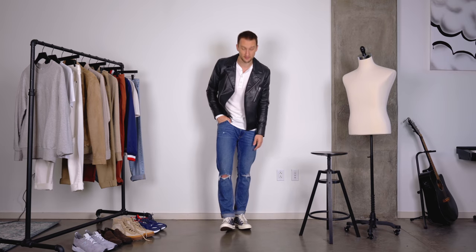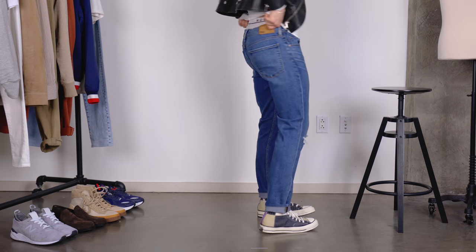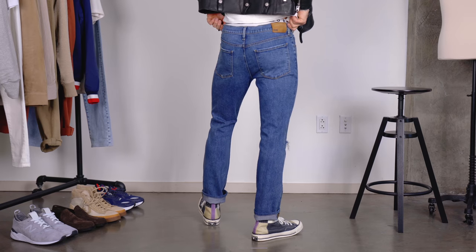Paige is a brand I've worn for years now and I honestly really like these jeans. I might get them just a tiny bit more tapered towards the bottom of the leg, but the fit and the comfort of these is incredible. So that's look number one for you guys.